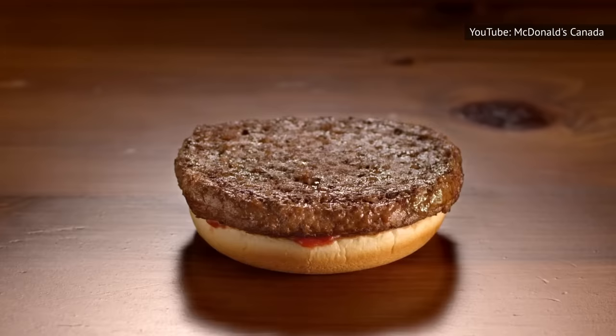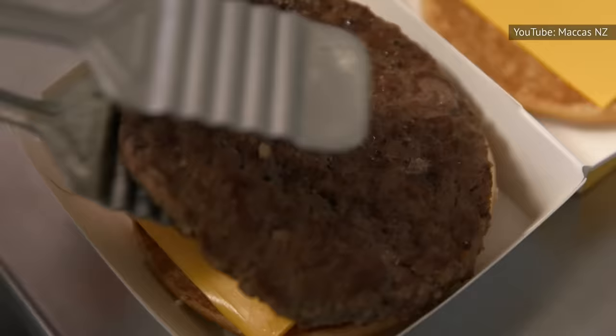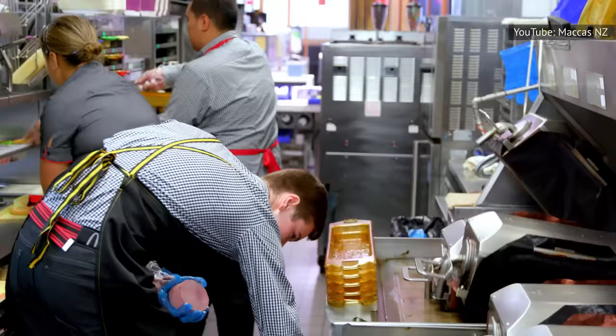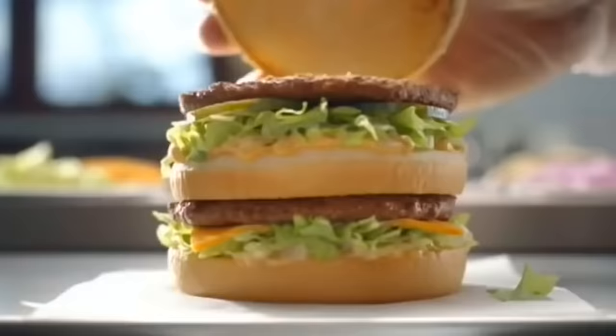It shouldn't come as a surprise that people are passionate about which burgers they like best. People love to rank McDonald's sandwiches, citing the subtle differences between the classic hamburger and cheeseburger, and whether a Big Mac is better than a Quarter Pounder with cheese. The main difference between the burgers, aside from the Quarter Pounder series being made with fresh beef resulting in a thicker patty, is the toppings. While the Quarter Pounder with cheese boasts ketchup, mustard, pickles, onions, and cheese, the Big Mac swaps out ketchup and mustard for its signature Big Mac sauce, and adds shredded lettuce for extra crunch.